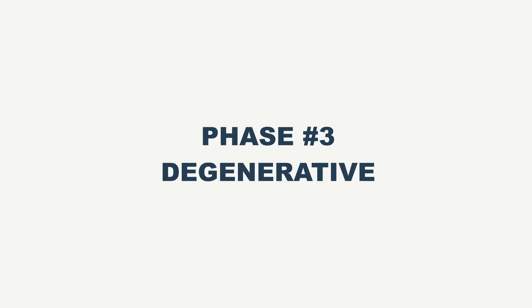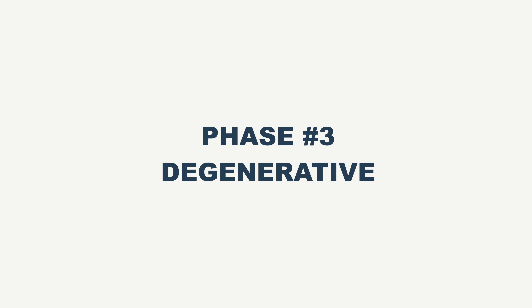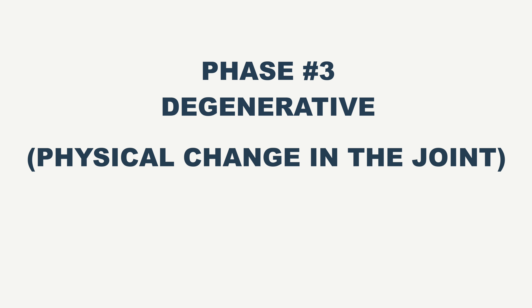Over time — and we're talking extended periods of time, months or years — that can become the last phase, which is degenerative. Degenerative means there's a physical change in the joint that's affected. It can be something as simple as a bone spur, or it can be bone on bone, where there should be a cartilage cushion. Bone on bone means that the cartilage has been worn away — that is a physical change in the injury phase.